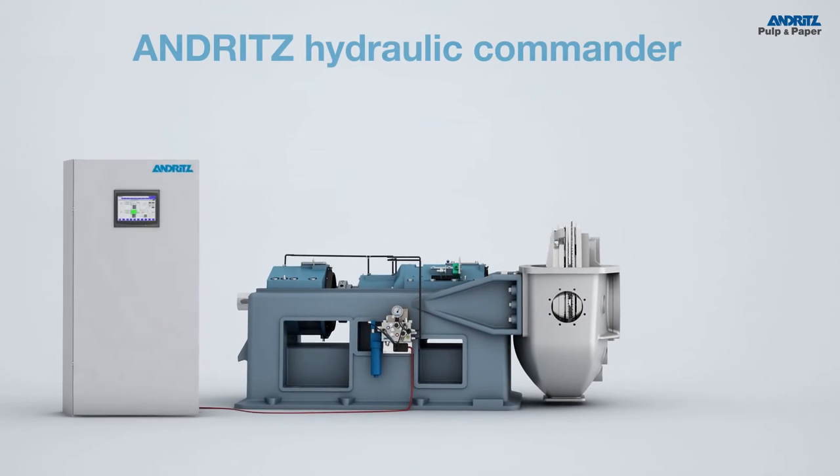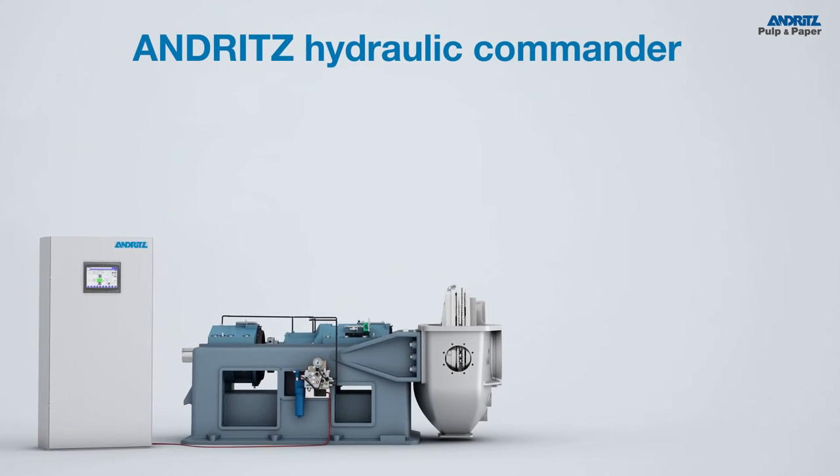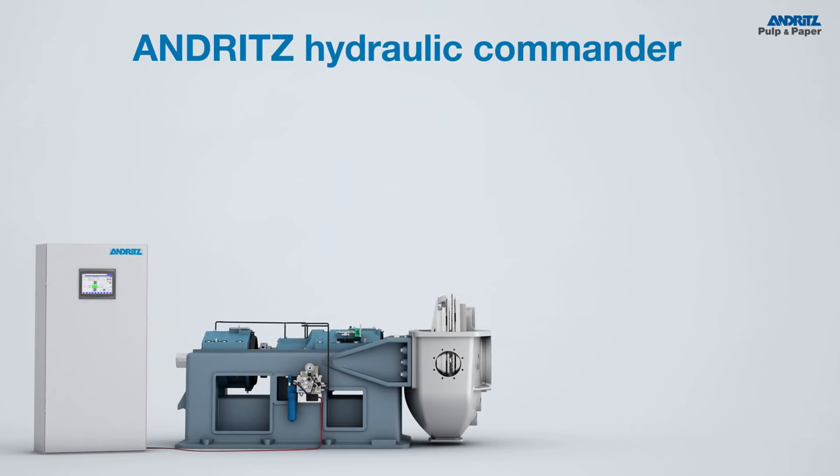Andritz is the leading supplier of automatic refining control systems. Now, let's take a look at all the benefits of this product.